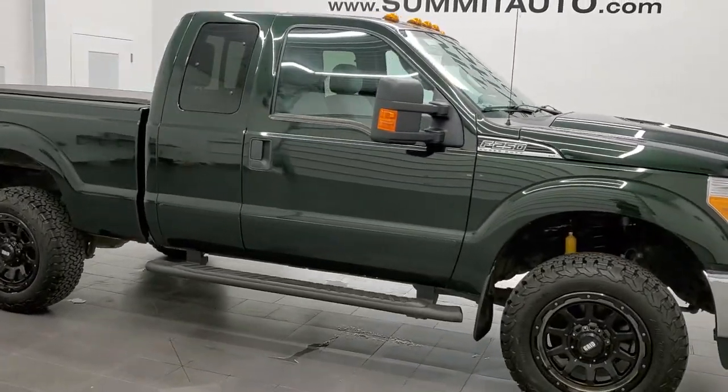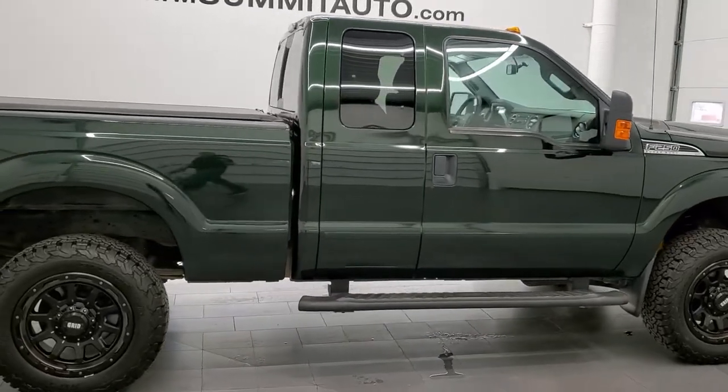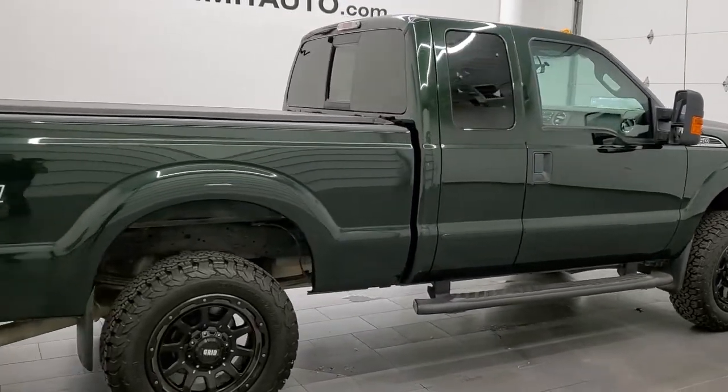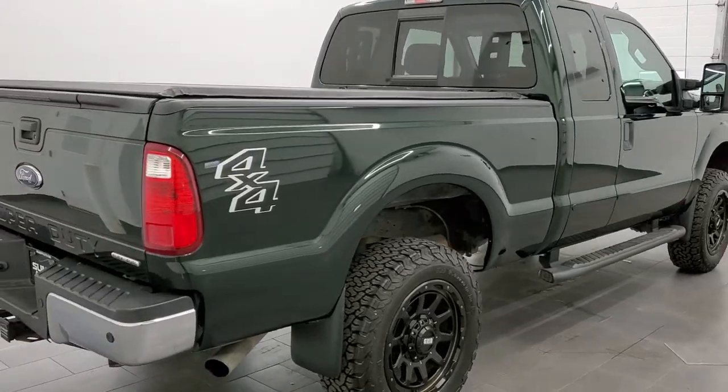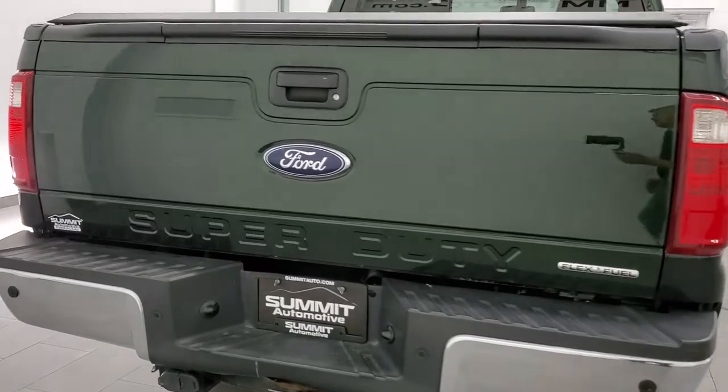This 2016 Ford F-250 Super Cab Short Box XLT is stock number 11958Z. We're here at Summit Automotive in Fond du Lac, Wisconsin, your new and used heavy duty truck headquarters.